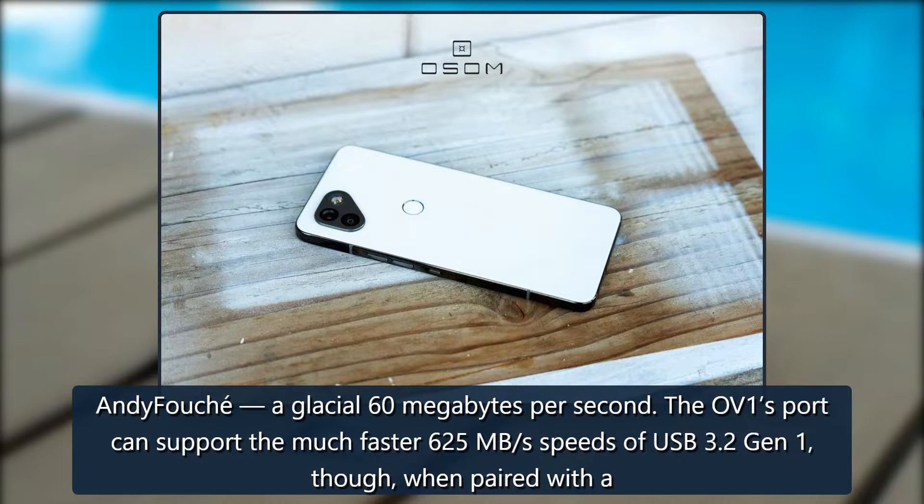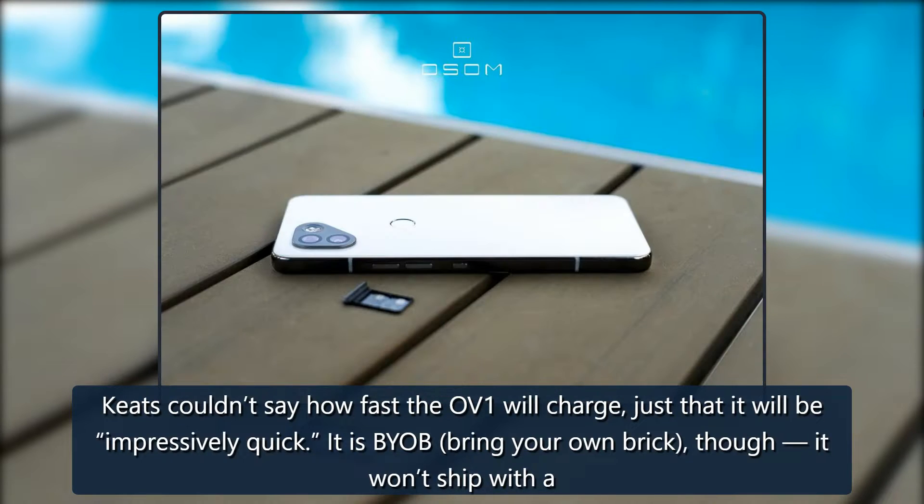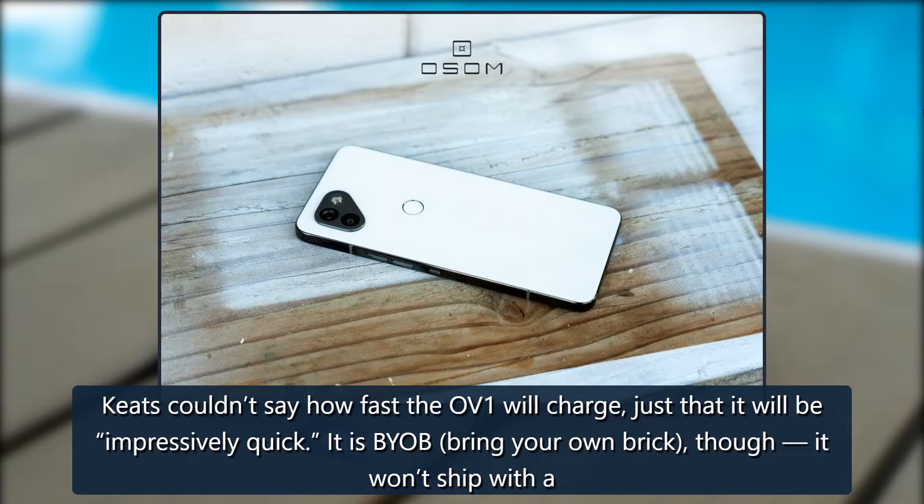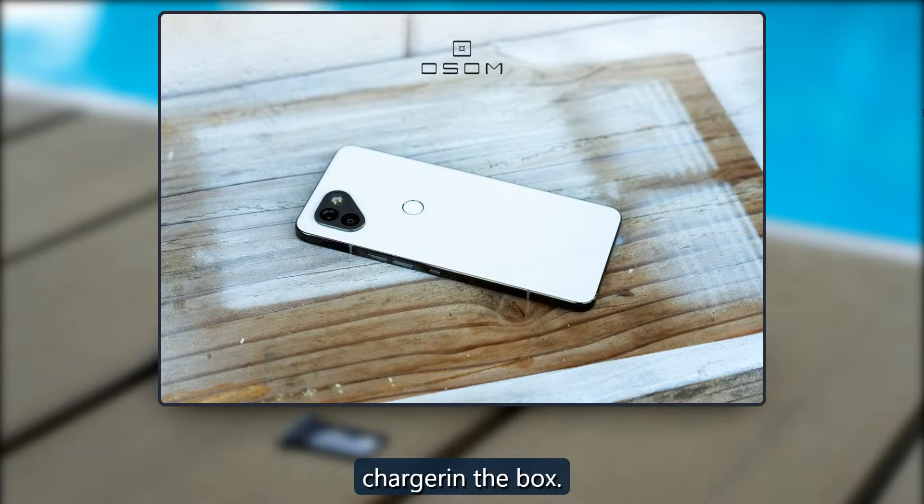The OV1's port can support the much faster 625 MB per second speeds of USB 3.2 Gen 1 when paired with a different cable. Keats couldn't say how fast the OV1 will charge, just that it will be impressively quick. It is BYOB — bring your own brick — as it won't ship with a charger in the box.